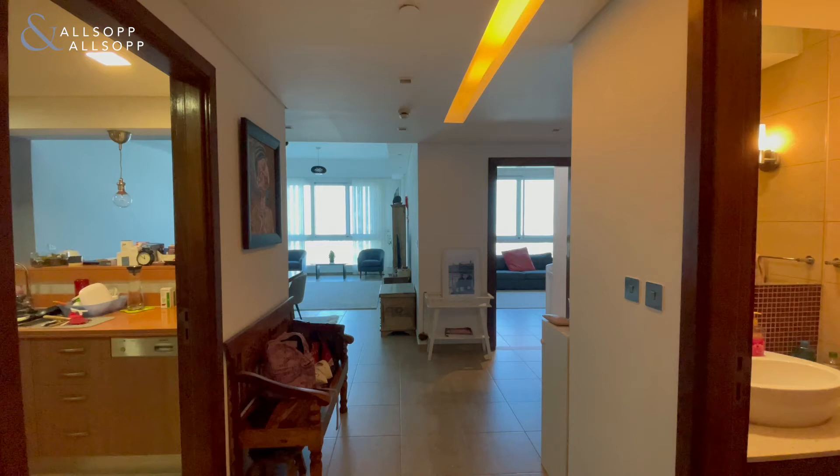Hello guys, my name is Connor Alder. I'm a property consultant with Allsop and Allsop, and today I'm here to show you around this amazing three-bed B-type in Marina Residences 6.